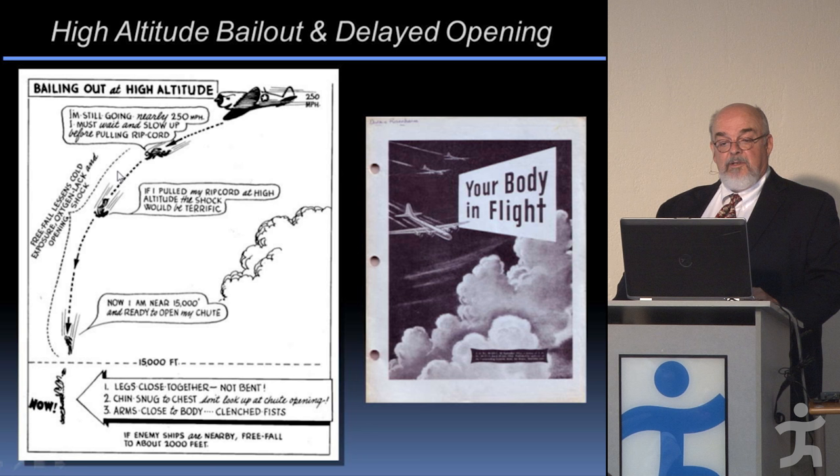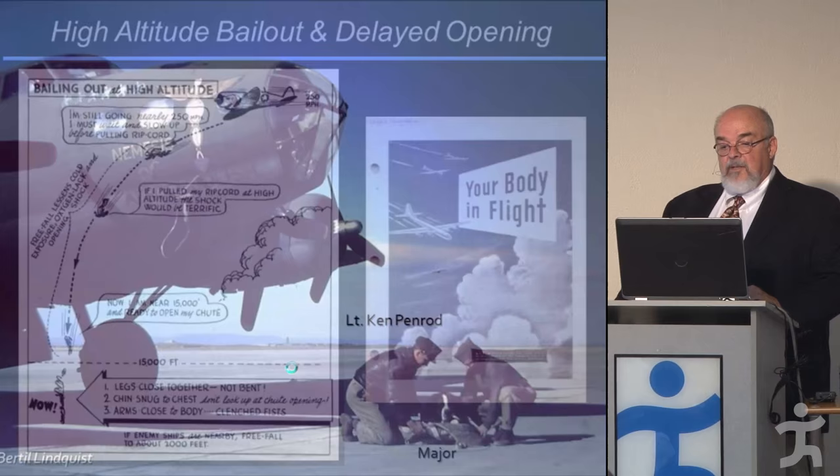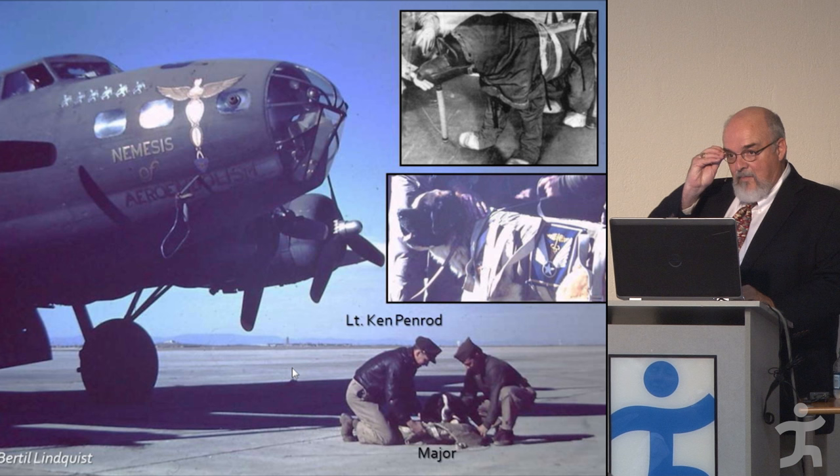What happens is you slow down as you free-fall into denser air, and your terminal velocity is much less than when you first leave the plane going at plane speed with its forward momentum. This is what they taught with their thought picture: 'Bailing out at high altitude — I'm still going nearly 250 mph, just wait and slow up before pulling the cord. Wait, wait, wait some more. Keep your fist clenched so your gloves don't blow off like they did for Loveless. Now open your chute.' This is really how they came up with the practice of using a delayed parachute opening.